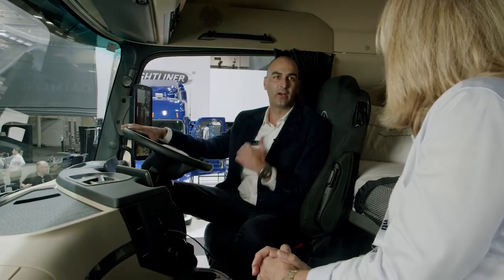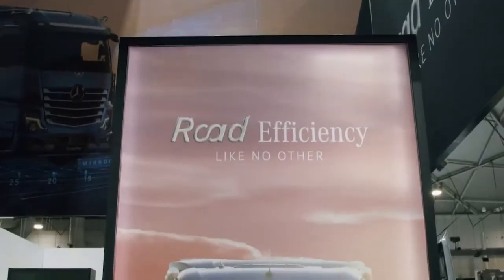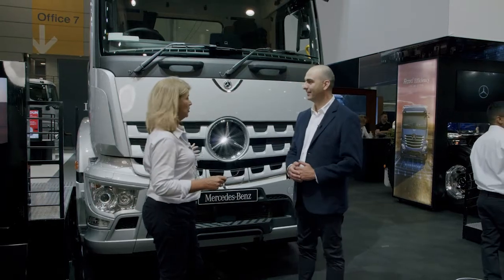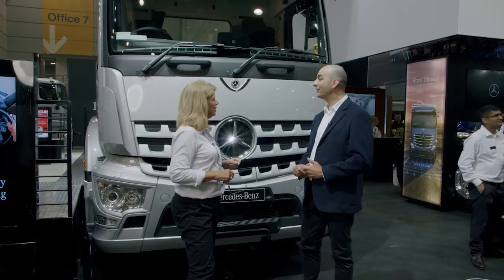We're standing here in front of one of the workhorse trucks for the Mercedes-Benz range. That's right — this is our 8x4 rigid vehicle, which we've enhanced the safety package offering on by including our Active Brake Assist feature,